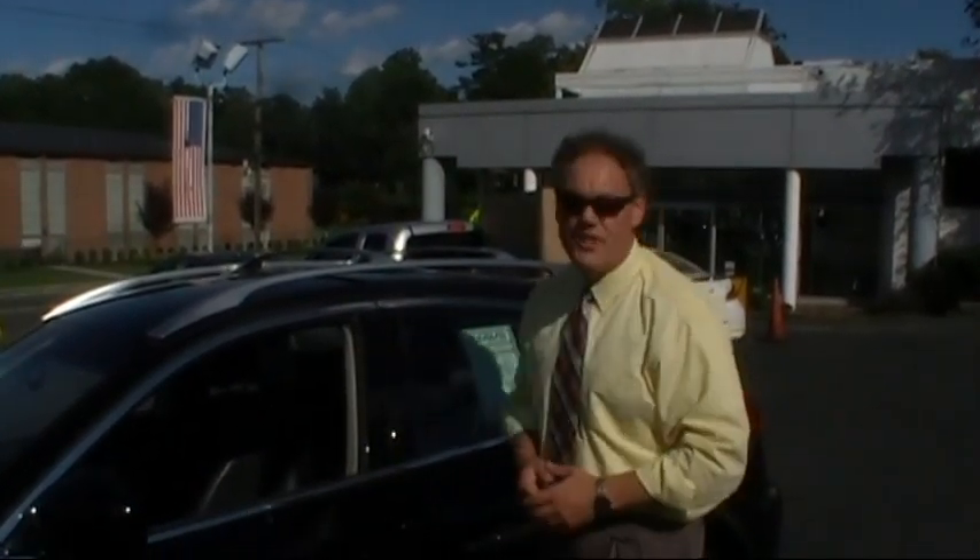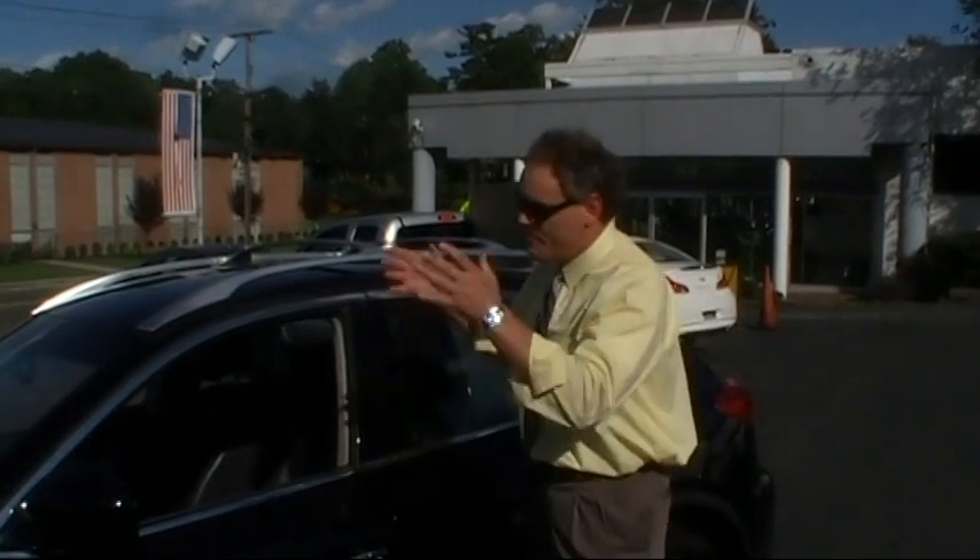Here's the deal. This gorgeous 2008 Infiniti EX35 Journey has only 30,600 low miles and is priced at $27,995 — that's an exceptional value. Please give us a call at 908-522-7300, and be sure to visit us online at douglasinfinity.com. Remember, a vehicle is only as good as the company willing to stand behind it, and that's one of the reasons you should consider Douglas. Thank you.